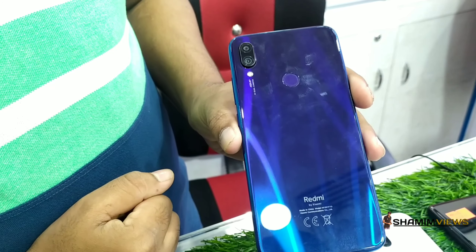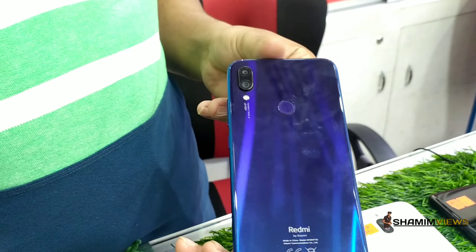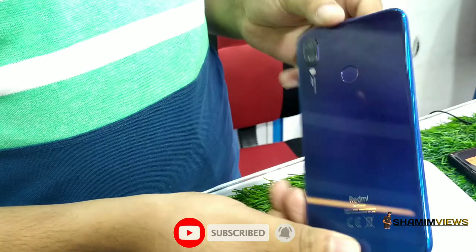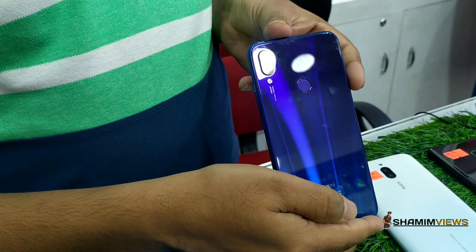This is the Xiaomi Redmi Note 7. It is 3GB, full screen display, back camera, fingerprint sensor. Price is only 12,000.